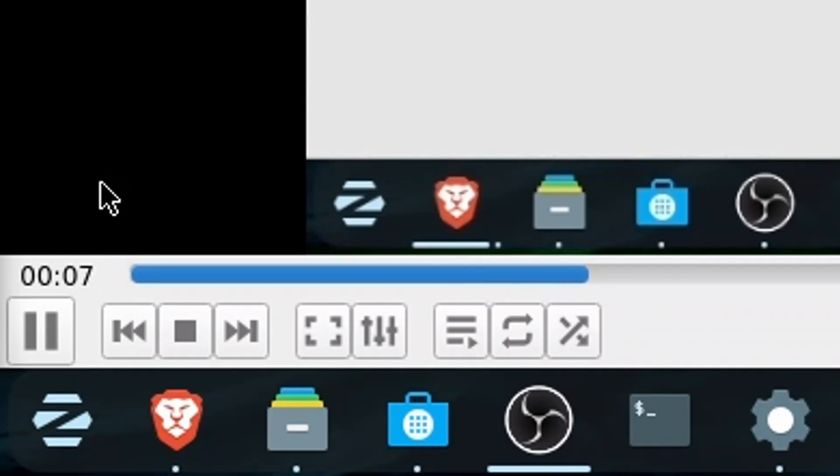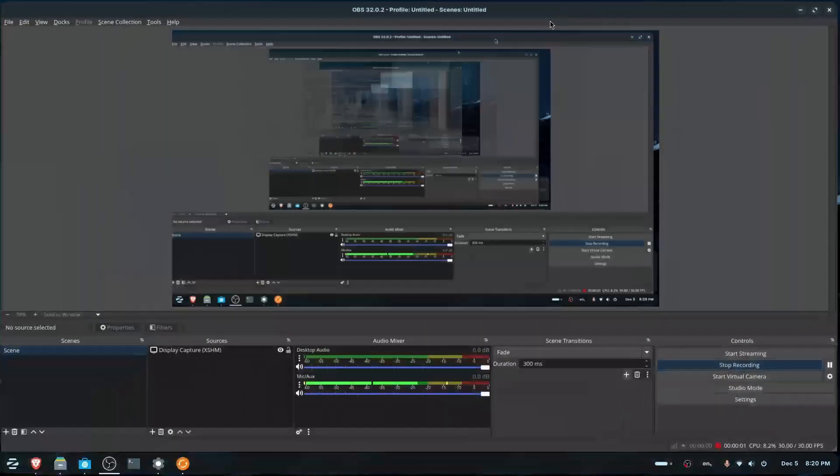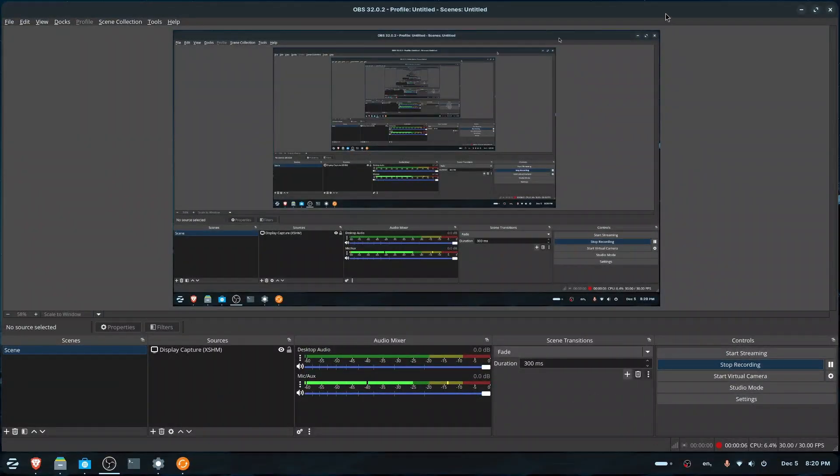I just installed VLC media player. This actually works. Wait — I just remembered, I didn't actually install it. This is running off the live session on the USB drive, and when I restart, all of this will be gone.